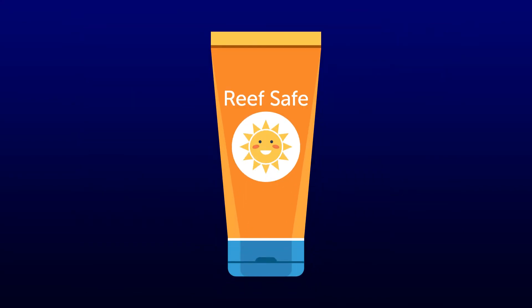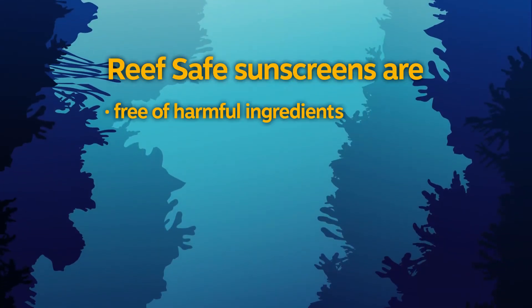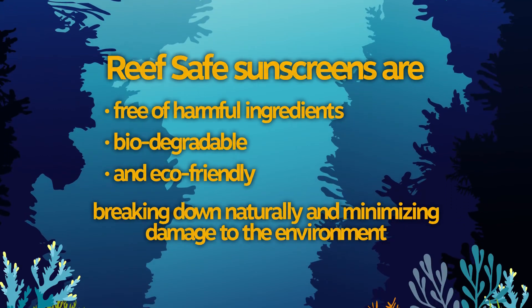Switching to a ReefSafe sunscreen will allow you to enjoy our beautiful sea safely and responsibly. ReefSafe sunscreens are free of ingredients known to harm coral. They're also biodegradable and eco-friendly, breaking down naturally and minimizing damage to the environment.